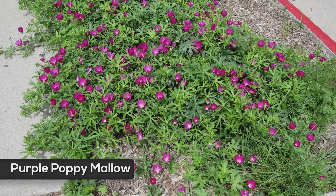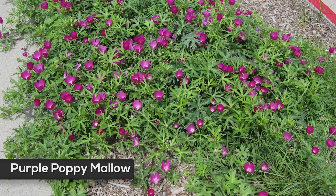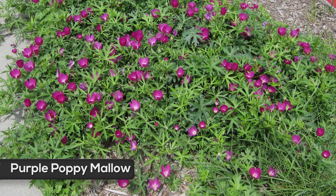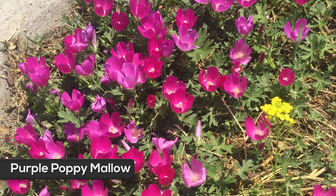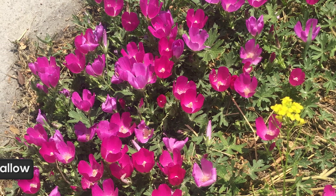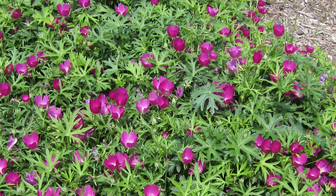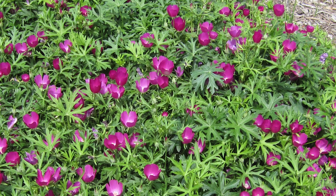Purple poppy mallow is a very low-growing ground cover with wine-colored, cup-shaped flowers in June mostly, but it often blooms much later into the season. Purple poppy mallow has a long tap root, which gives the plant very good drought tolerance, but it also makes these plants tough to transplant. It is another one of our native plants and is very tolerant of hell-strip conditions.